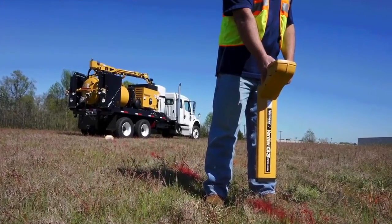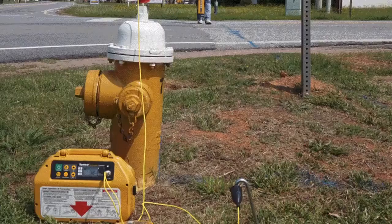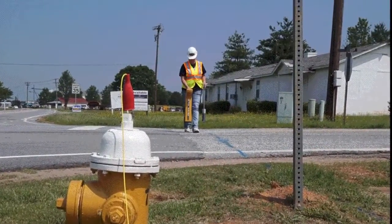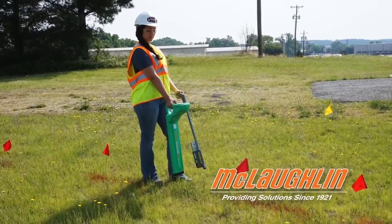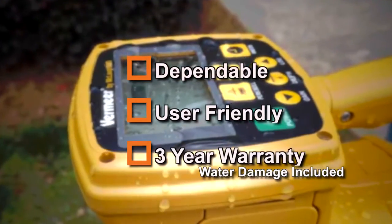In today's congested underground infrastructure, rely on Vermeer Verifier Locators by McLaughlin. Start your job off right by re-verifying utilities with an easy inductive locator. Our locators are dependable, user-friendly, and come with a three-year warranty.